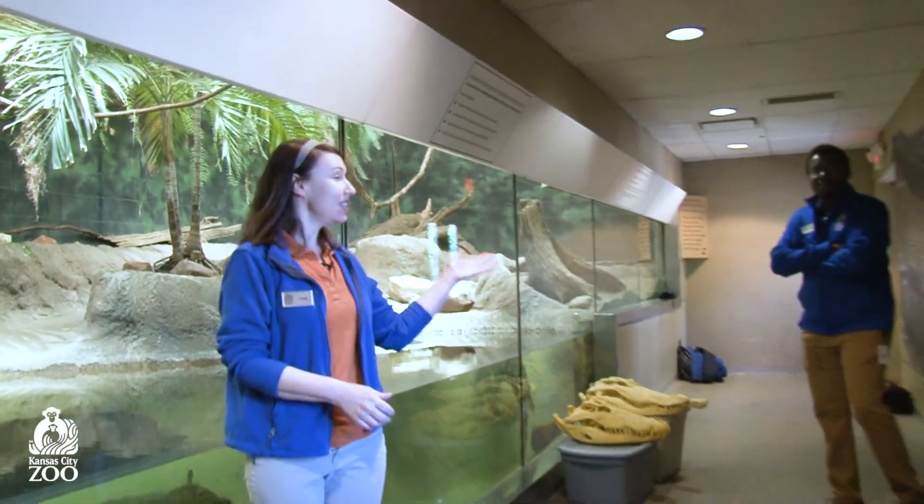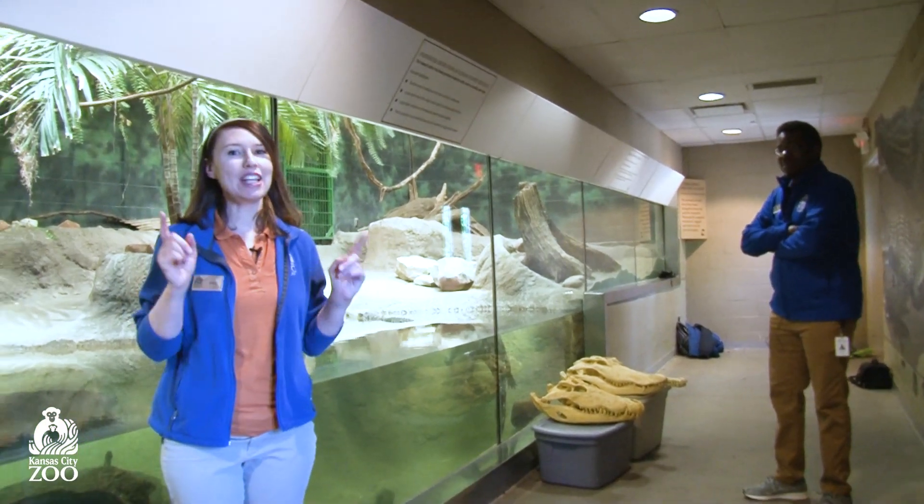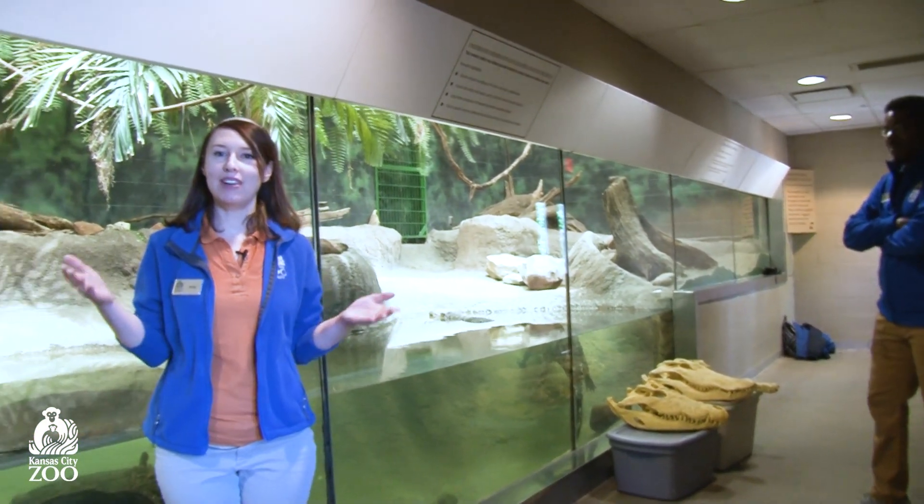Hello everyone, my name is Amy and this is Ryan and we're from the Education Department here at the Kansas City Zoo. It's a little bit chilly today so I thought we'd come in and warm up at the crocodile house.